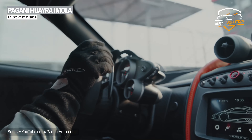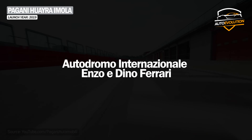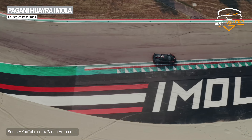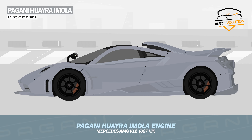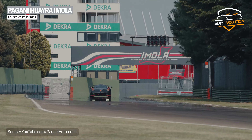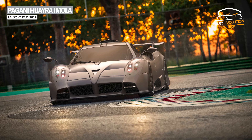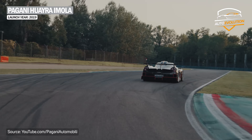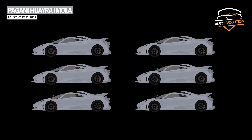In 2019, Pagani launched the Huayra Imola model, named after the Autodromo Internazionale Enzo e Dino Ferrari circuit, known as Imola. At that time, it was the most powerful version of the Huayra, being powered by a Mercedes-AMG V12 engine developing 827 horsepower. The Imola presents aggressive sport elements with a larger diffuser with seven sections, a shark fin, more accentuated side sills, and a very wide rear spoiler. Pagani built only six Imola examples.